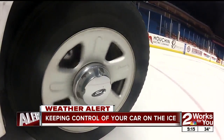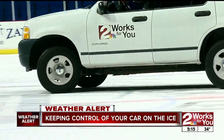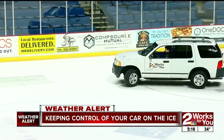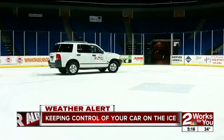Keep plenty of distance, and please allow yourself plenty of time to get to your destination. Ice forms first on the overpasses because there's no ground temperature to protect that. Keep your cruise control off — you don't want cruise control when you're in bad weather.